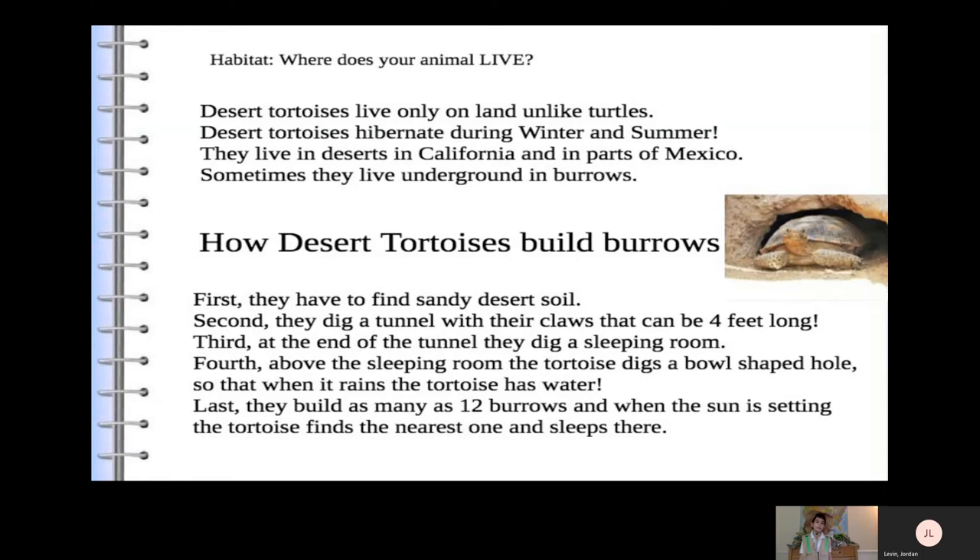How desert tortoises build burrows: First, they have to find sandy desert soil. Second, they dig a tunnel with their claws that can be four feet long. Third, at the end of the tunnel, they dig a sleeping room. Fourth, above the sleeping room, the tortoise digs a bowl-shaped hole so that when it rains, the tortoise has water. Last, they build as many as 12 burrows, and when the sun is setting, the tortoise finds the nearest one and sleeps there.